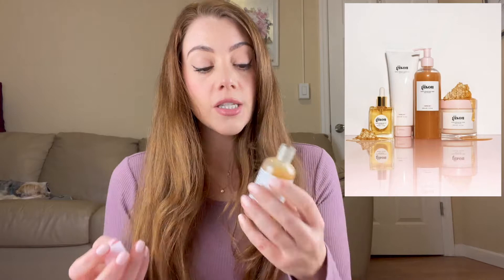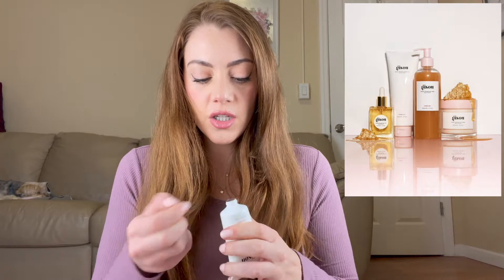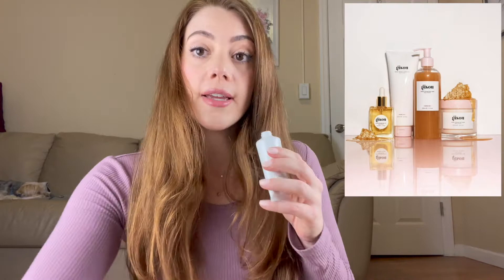This shampoo smells pretty good — I would say it's kind of citrusy honey. The conditioner has a seal on it, let me take that off. This has a similar fragrance to the hair perfume.